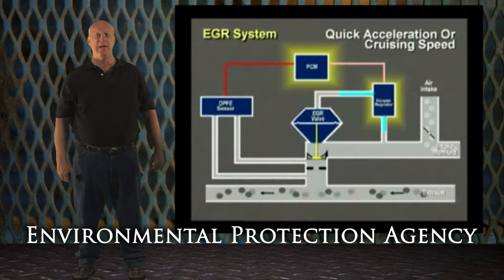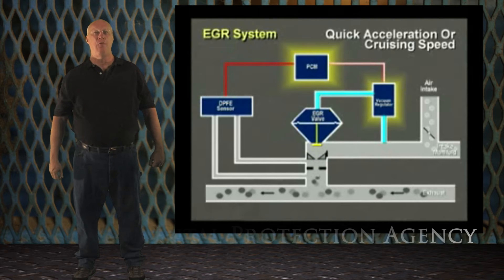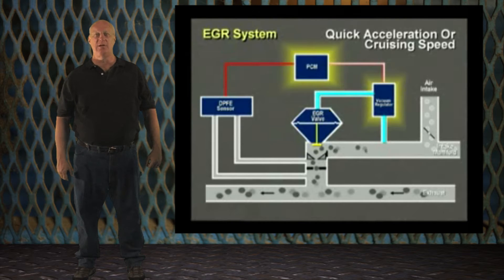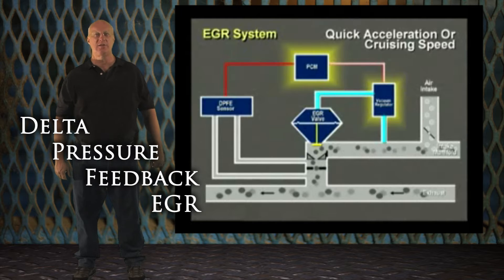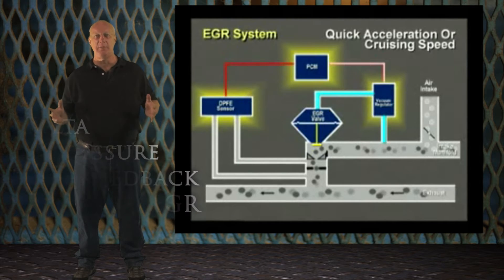Due to EPA regulations, vehicles are required to have a way to verify EGR flow. Ford uses a DPFE sensor to do just that. DPFE stands for Delta Pressure Feedback EGR, and these sensors tell the computer whether there's correct flow in the EGR circuit. Delta means change.